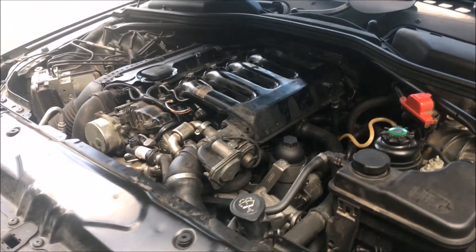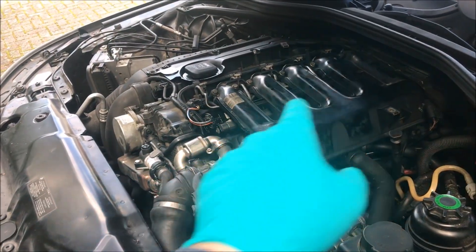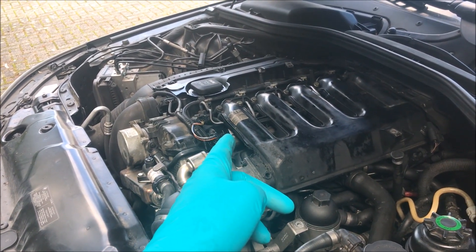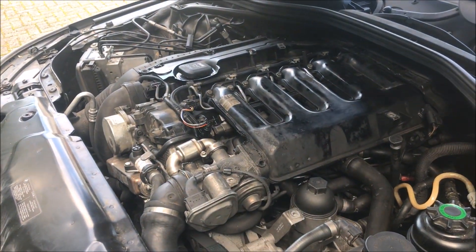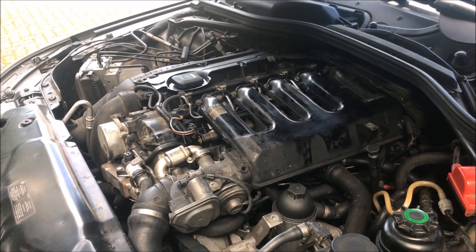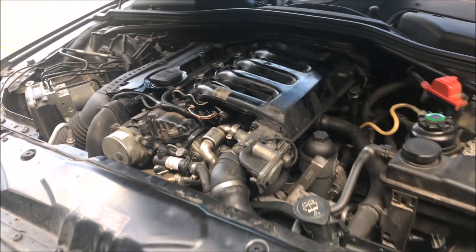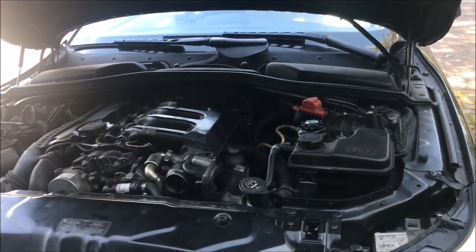One important thing I read online: if you remove the injectors and don't put them back in the same order it can throw a wobbly - they're coded. So they need to be removed and kept in the exact order they came out. I'm also going to disconnect the battery before doing any of this work to keep errors to a minimum when I put all the sensors back and turn the key for the first time.